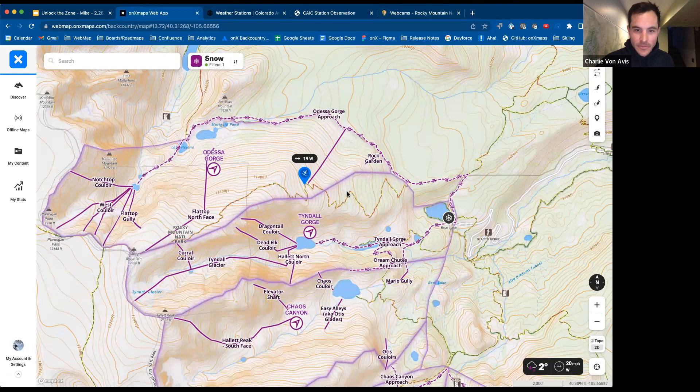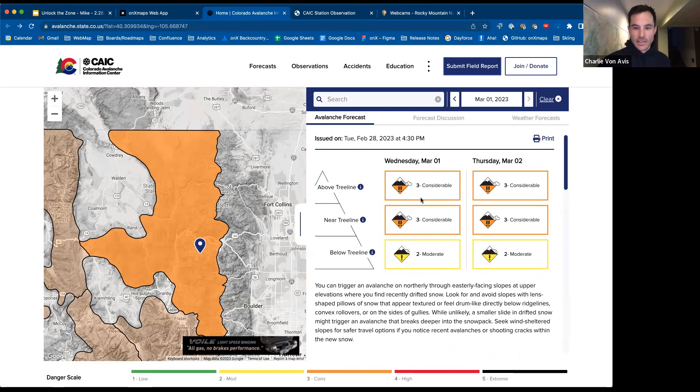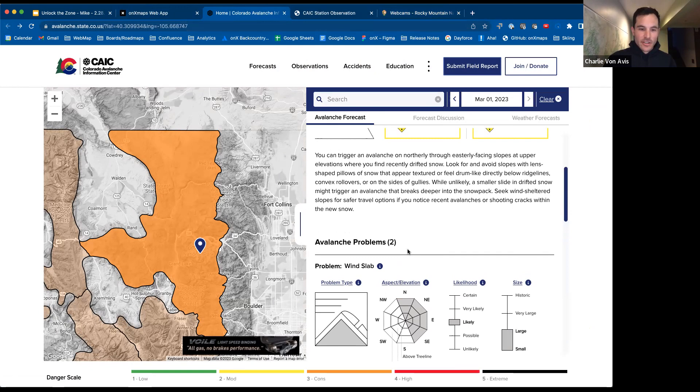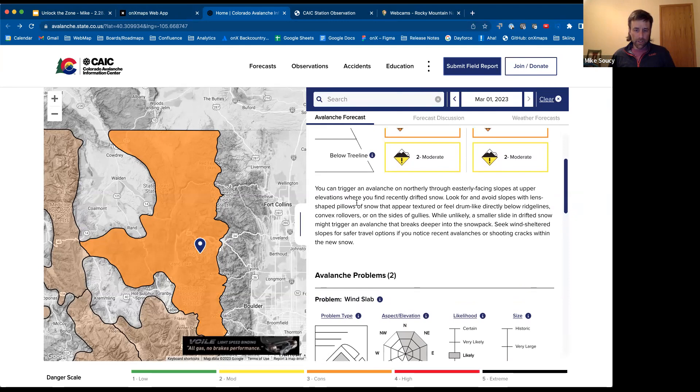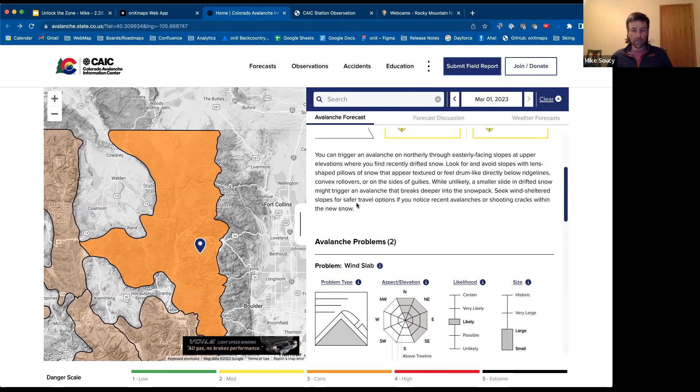Looking at the avalanche forecast, today we're seeing considerable danger with some of that new snow coming in. How would you guide somebody to interpret that and turn it into a tour plan for the day? That's a big question. If you log onto the CAIC website and the language and advice there is unfamiliar to you, then you should be making conservative decisions and traveling in terrain that is well away from avalanche terrain.